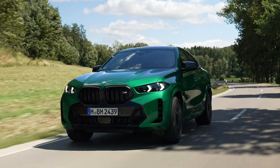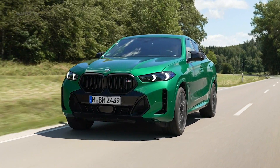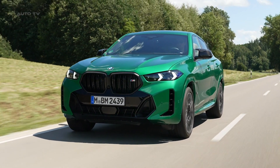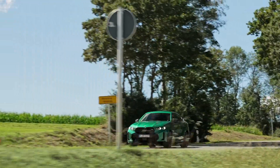The 2024 BMW X6 M60i stands as a testament to BMW's commitment to blending performance with luxury in a unique package. This high-performance variant of the X6 SUV is powered by a robust 523-horsepower twin-turbo 4.4-liter V8 engine, ensuring a thrilling driving experience.